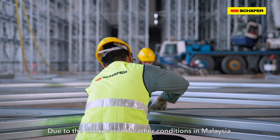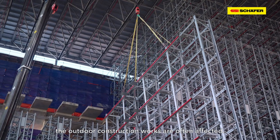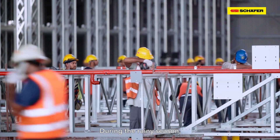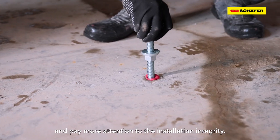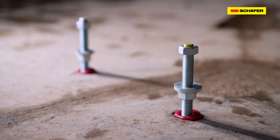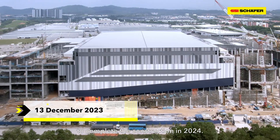Due to the unexpected weather conditions in Malaysia, the outdoor construction works are often affected. During the rainy season, we need to be extra careful and pay more attention to the installation integrity. Currently, we are on schedule to complete the construction in 2024.